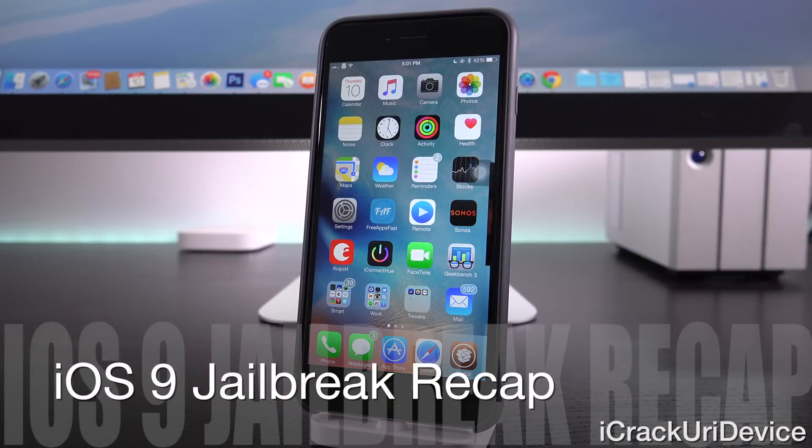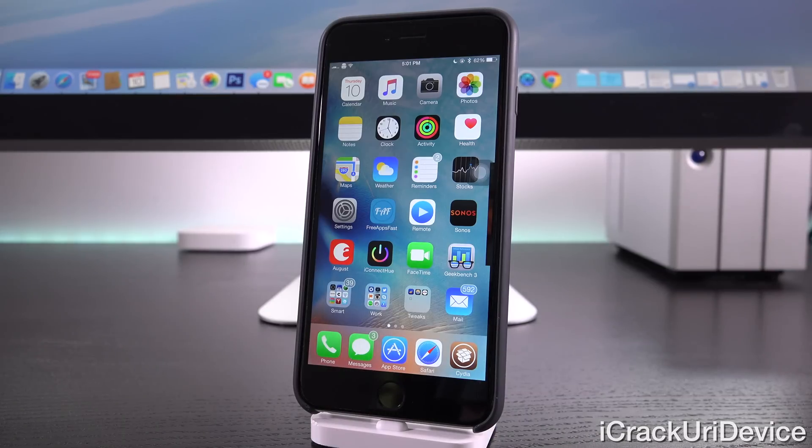IHateSnow was able to successfully jailbreak iOS 9 — great news. However, the method that he used really will not apply for any public jailbreak, so don't get too excited about it. He will also just keep this utility to himself and doesn't have any plans on publishing it. And even if he were to publish it, it would only function on older devices — for the iPhone, that would be the iPhone 4S and the iPhone 5.